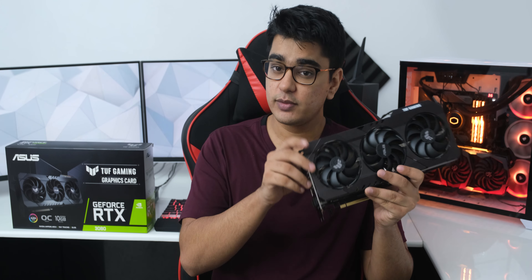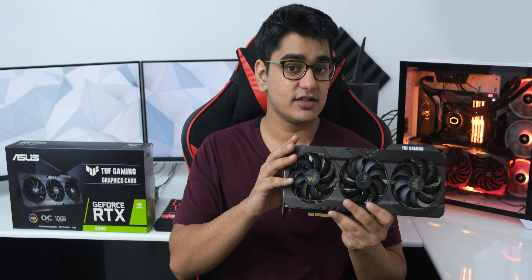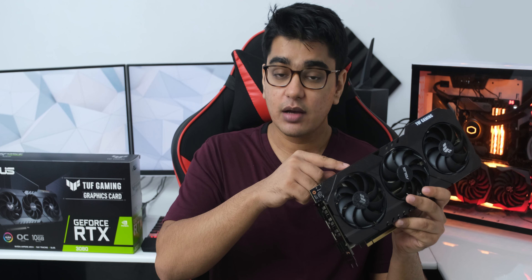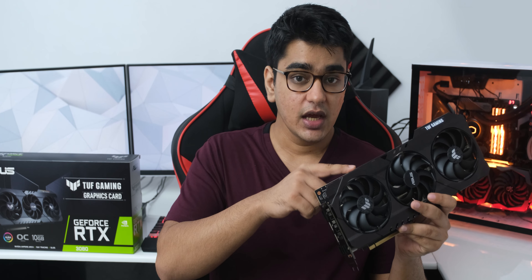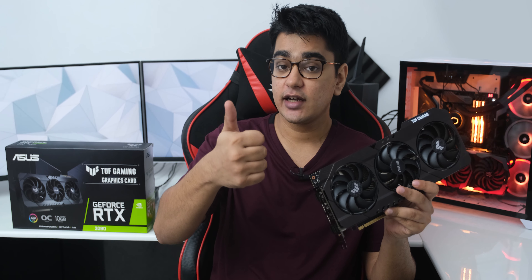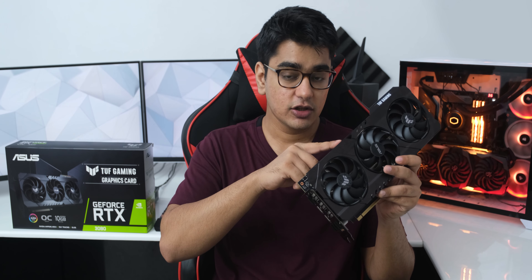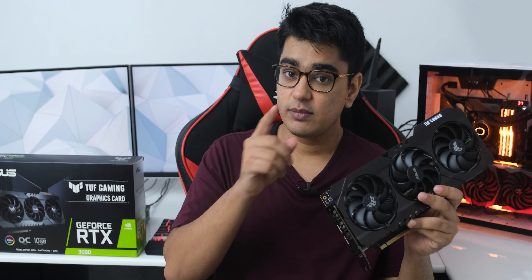But interesting marketing and product improvement strategies aside, the RTX 3080 TUF Gaming is a really great variant of a really great GPU release from Nvidia, and it is something that I can recommend very strongly as long as you like the minimal aesthetics and don't want something more blingy and flashy like the Strix cards.